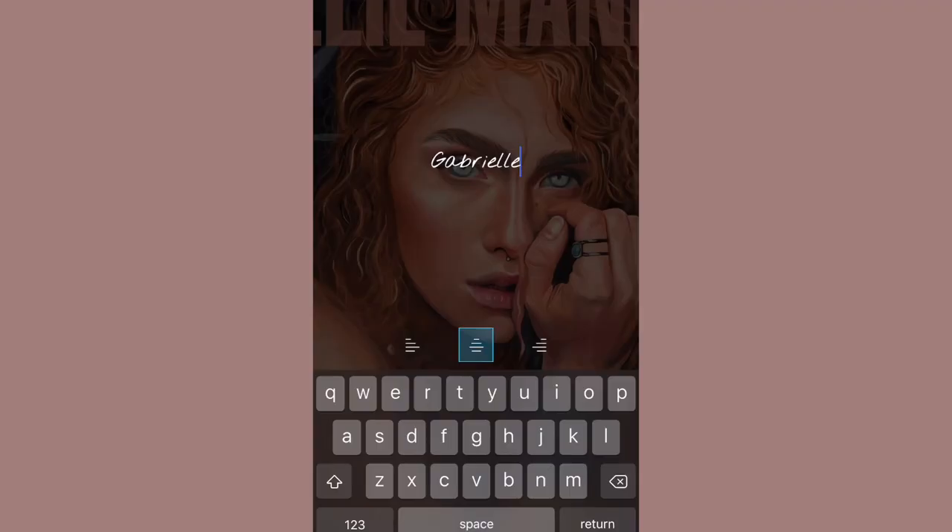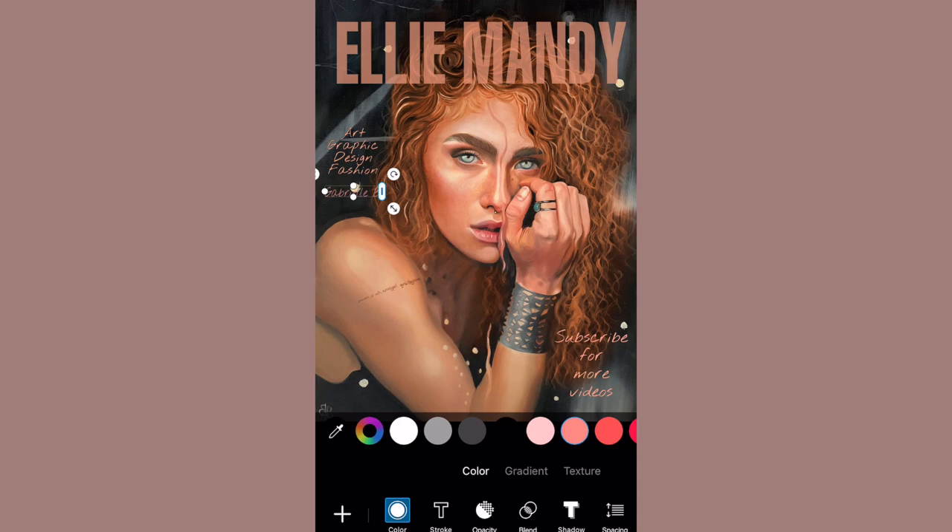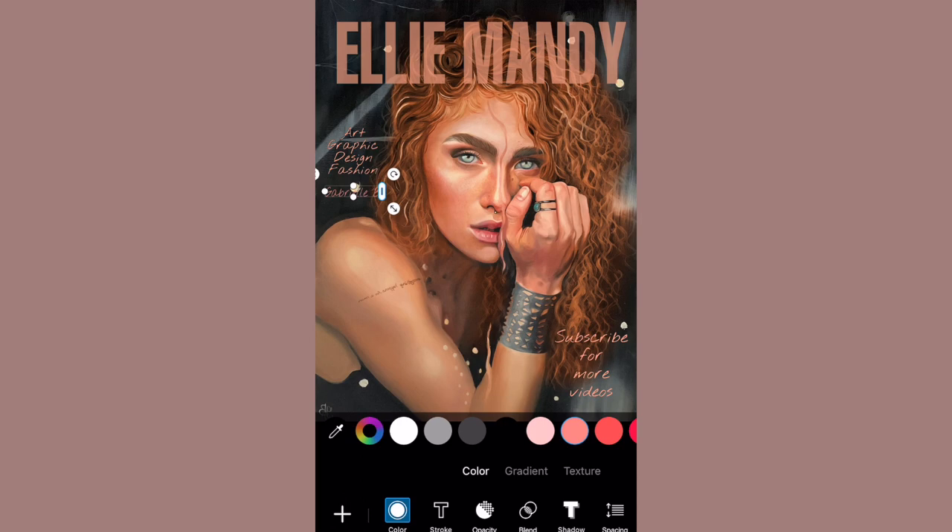The part of the video where it shows a screen recording — that's just me showing you how I like to edit some of my paintings to make them look like they belong on the front cover of a magazine. I use 'Ellie Mandy' as my logo or brand, kind of like Vogue. And I think that's just the graphic design side of me coming out.